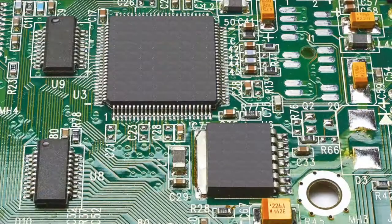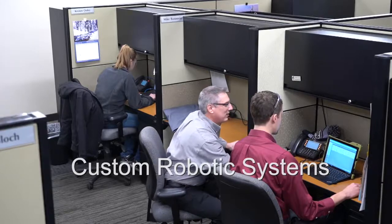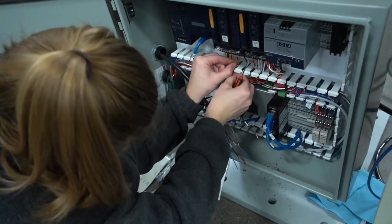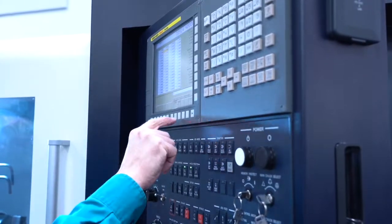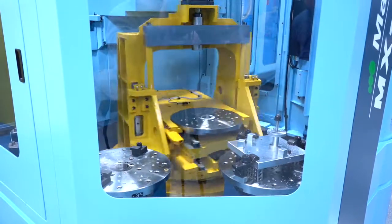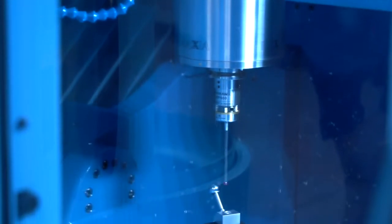Productivity can design custom systems for most any industry. We analyze every aspect of your operation, from tool selection, NC process development, controller programming, cell layout, machine integration, multiple axis programming, and production ready processes.